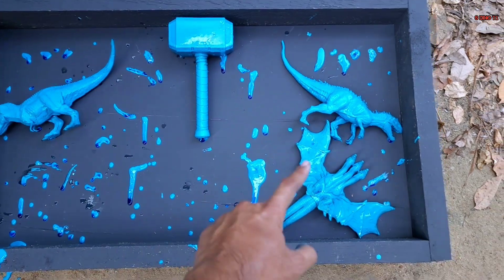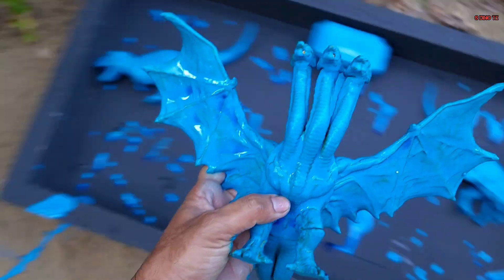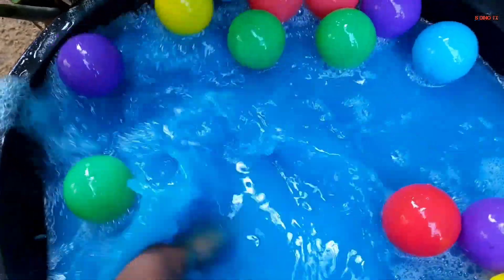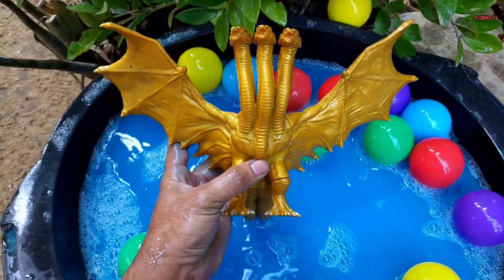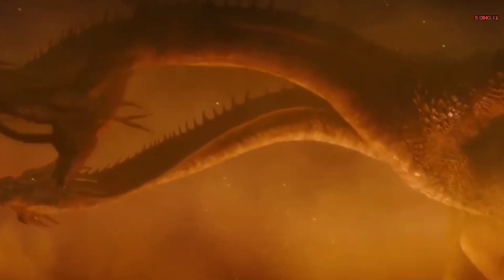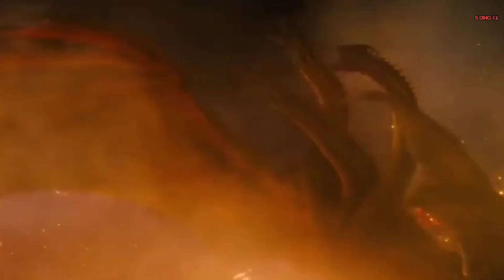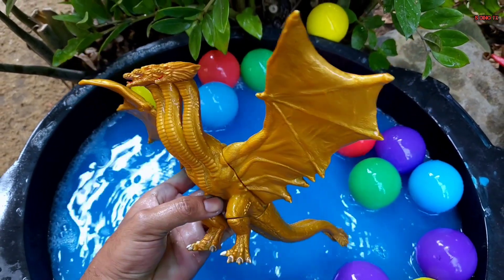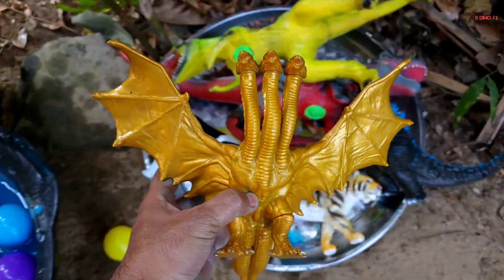Kita lanjut lagi teman. Waduh, coba yang kecil-kecil lagi nih. Wow, ini apa ya, ada sayap-sayapnya gitu nih. Oke, coba kita cuci teman. Waduh, ternyata ini monster King Ghidorah! Wow, keren sekali teman — ini monster naga berkepala tiga, warna abu-abu nih teman. Mantap, sudah bersih.